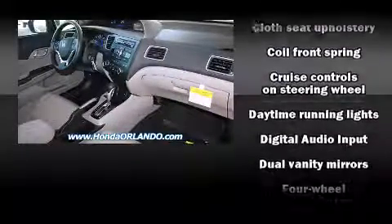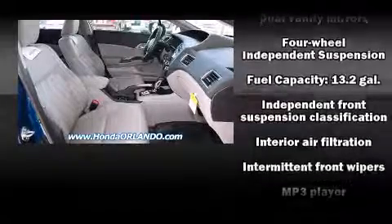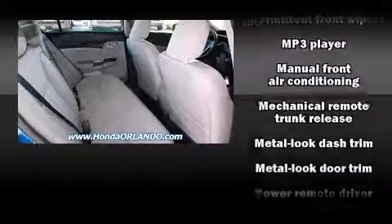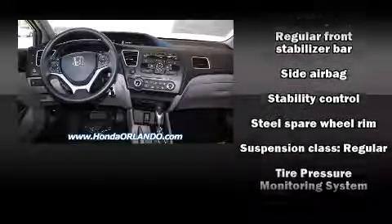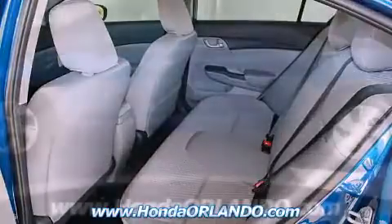Honda ensures the safety and security of its passengers with equipment such as dual front impact airbags with occupant sensing airbag, head curtain airbags, traction control, brake assist, ignition disabling, and ABS brakes. This car was designed with safety in mind, allowing you to drive with even greater assurance.